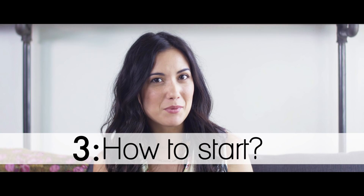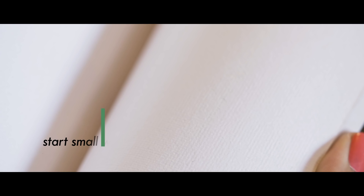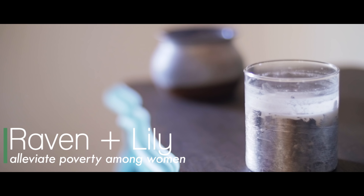Don't be freaked out if you go on some of these websites and prices are a little higher than what you're used to paying at the mall. You can start small — maybe a candle, or even this journal from Raven and Lily. This is nine bucks and these candles are hand poured by women right here in the US who are transitioning out of homelessness.